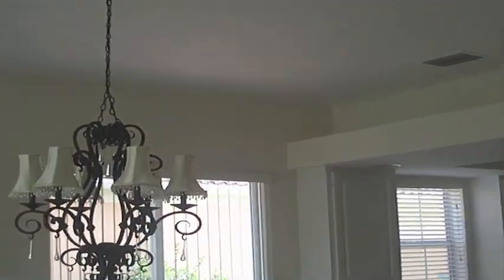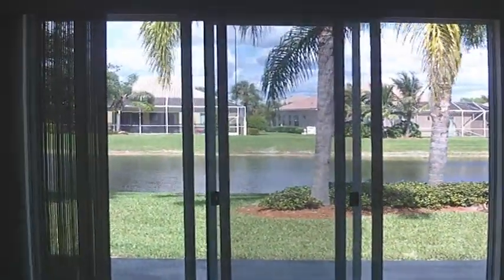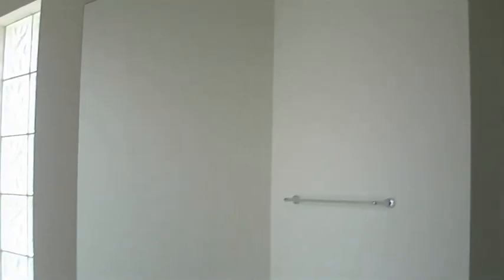It has three separate doors that lead outside. Let me show you. One bedroom here. A walk-in closet that leads to the bathroom. It has a stand-up shower here.